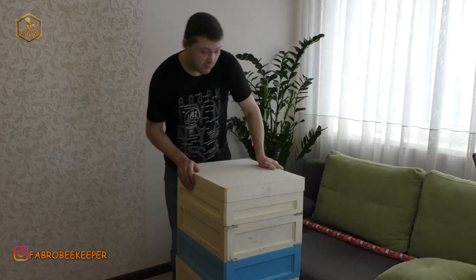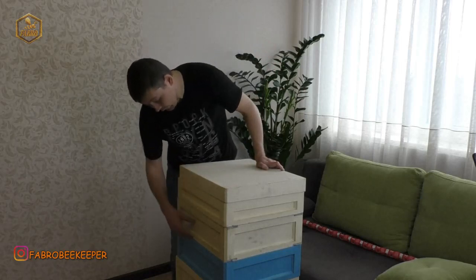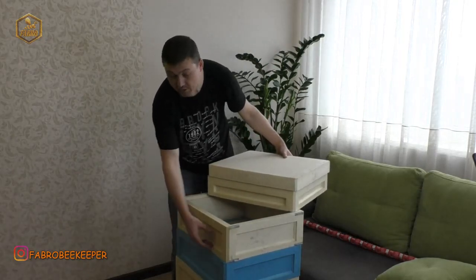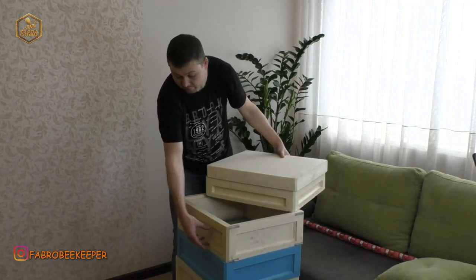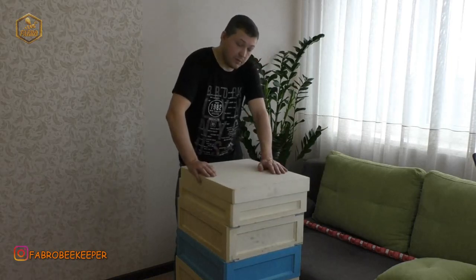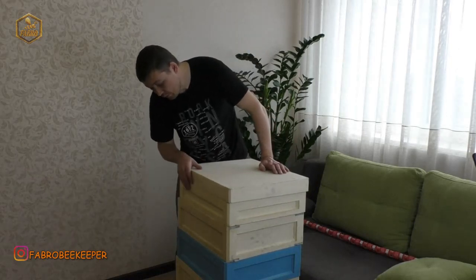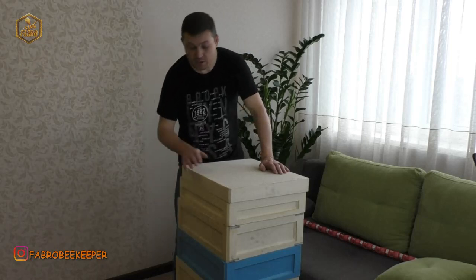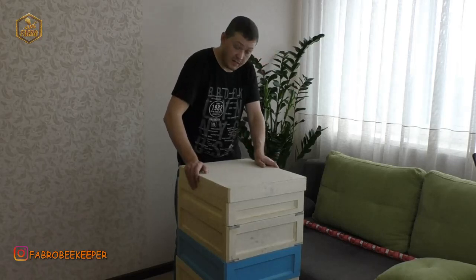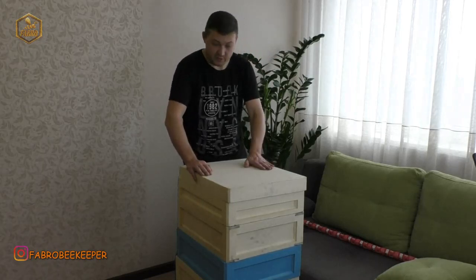Особисто мені подобається, скажу чесно і відверто — мені подобається, що він простий, без всяких там ляпів. Ще що мені Денис сказав — що якщо я надумаю замовляти в них вулики, вони можуть зробити для мене індивідуальний логотип, там «Фабро», до прикладу. Тому все це вирішується. Є в мене на сьогоднішній день вулики Біхаус, якими я задоволений. І ось в мене ще буде один вулик турецький, поставлю, поексплуатую. Ще і вулик від Бінук. Але все в мене є, я задоволений, ще попробую, і там вже будемо вирішувати.